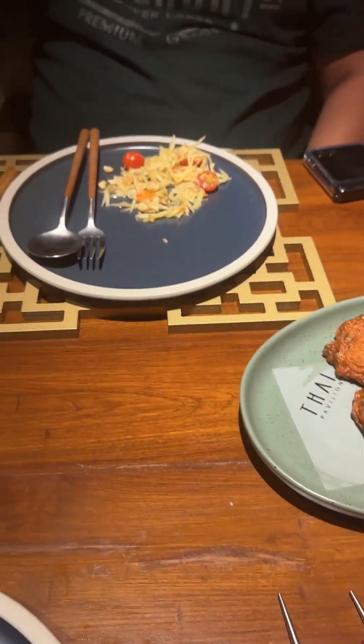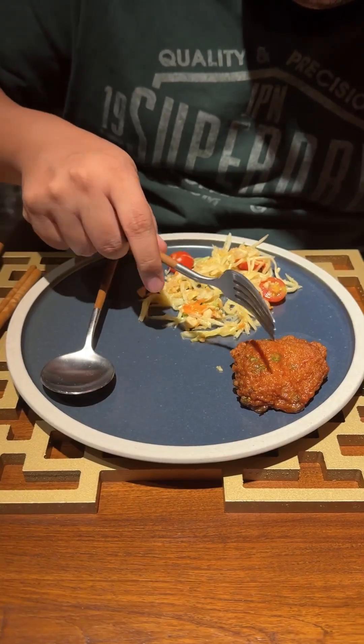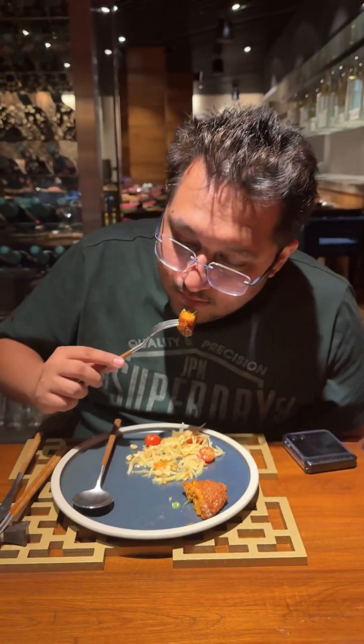Next thing we were served was the Taut Moon Plank, which is a fish cake made of minced fish, fragrant red paste, lemon leaves and herbs. Its taste is very good.